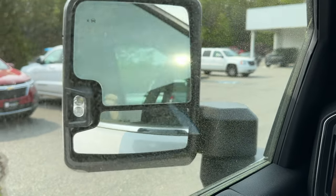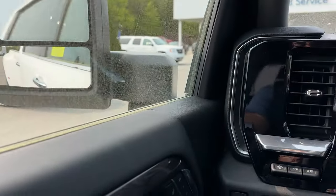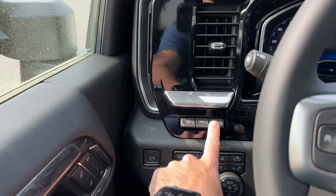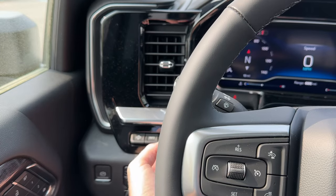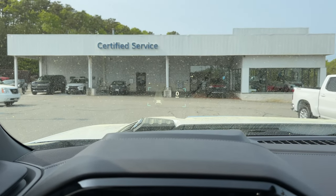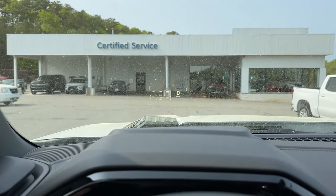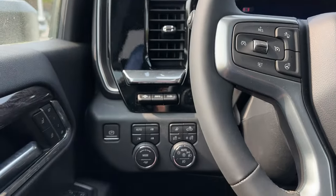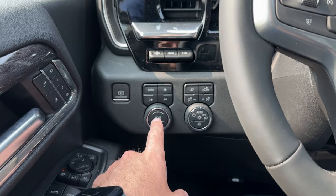On the dash starting over here on the left, this is your 15-inch multi-color heads-up display. It's a bit hard to show in video with the pollen, but you can see me moving and adjusting it. Really cool system — keeps your eyes on the road, which is especially good if you're going to use this truck to trailer a lot and go long distances.